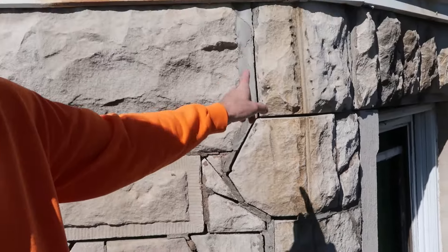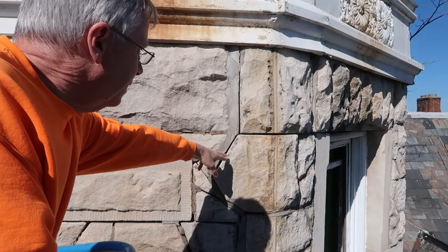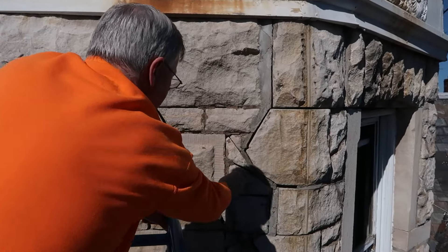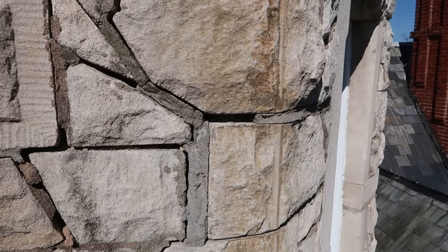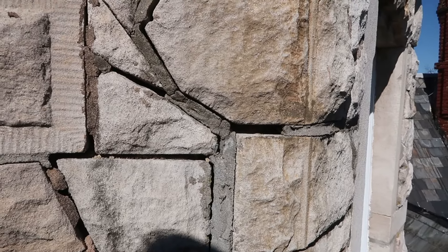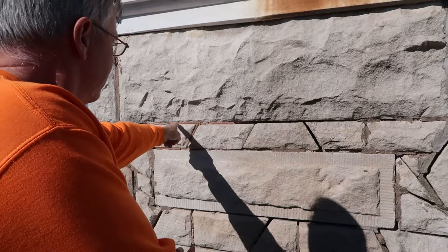Never put cement mortar over lime mortar - this is why. That more than likely had cement mortar in it until it dissolved the lime mortar. You can see right here where they put the cement - that's a good example right there. The lime mortar is gone behind it because it dissolved. But if they'd have patched it with just lime mortar - that's what the original is - it would have done just fine.